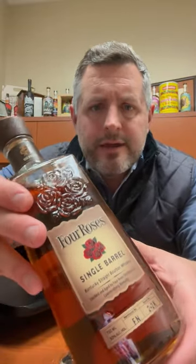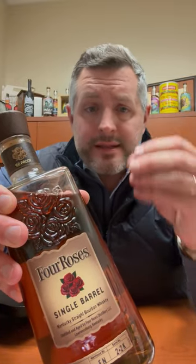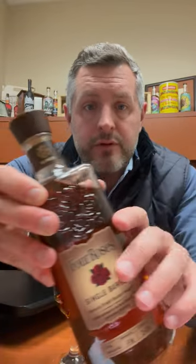Today I'm taking a look at Four Roses Single Barrel. This is the regular single barrel that's under 60 bucks. It's seven to nine years old always, and it's always an OBSV — that's the high rye, the 35% rye mash bill with the V yeast, which is the delicate fruity yeast.